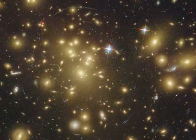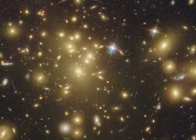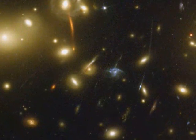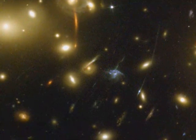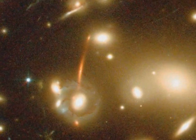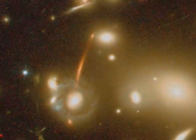Gravitational lensing — nature's biggest optical illusion caused by the combined pull of a trillion stars plus dark matter — reveals a bed of arcs that are lights of remote galaxies lying billions of light-years away. One of the deepest exposures the Hubble Space Telescope has taken reveals the first galaxies to emerge from the Dark Ages, the time briefly after the Big Bang.